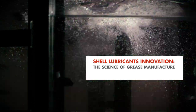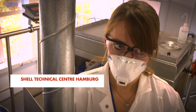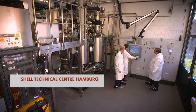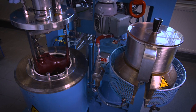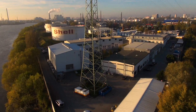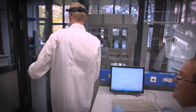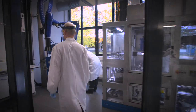Manufacturing grease is a complex chemical and physical process with multiple stages. It is critical to get this process right, so the properties of the finished grease are suited to the demands of real-world use. Shell's Technology Center in Hamburg provides valuable insights into the science of grease manufacture, ultimately supporting tailored performance in the field.